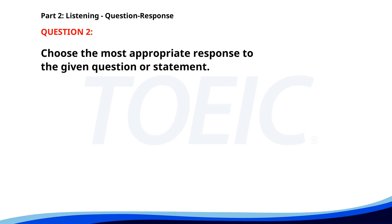Number 2. Would you like a cup of coffee? A. No, thanks. B. Yes, please. C. I prefer tea. The correct answer is A: No, thanks.